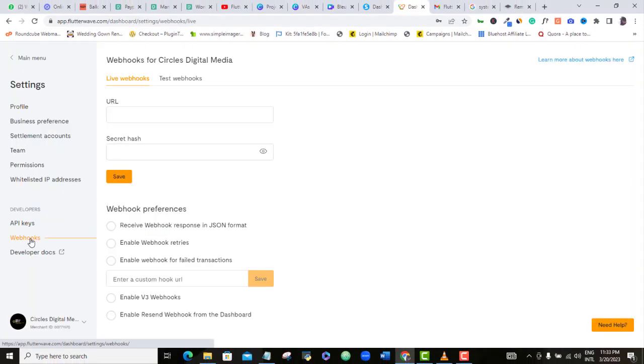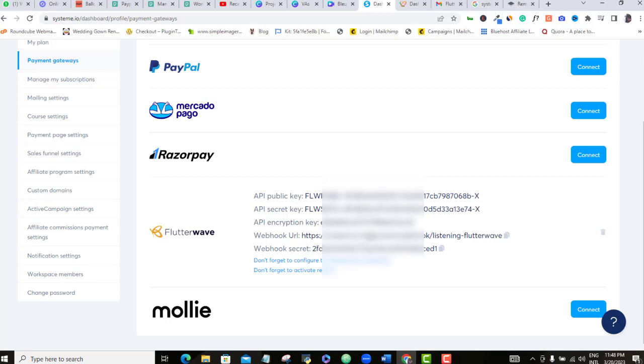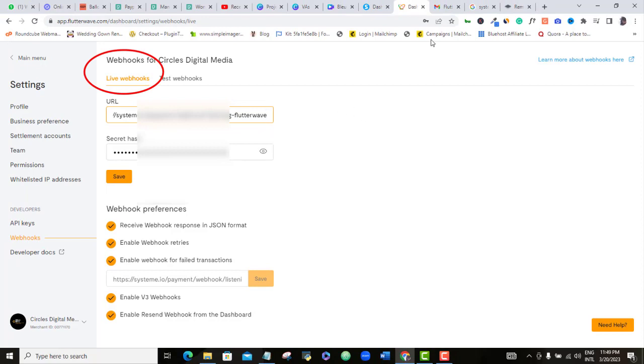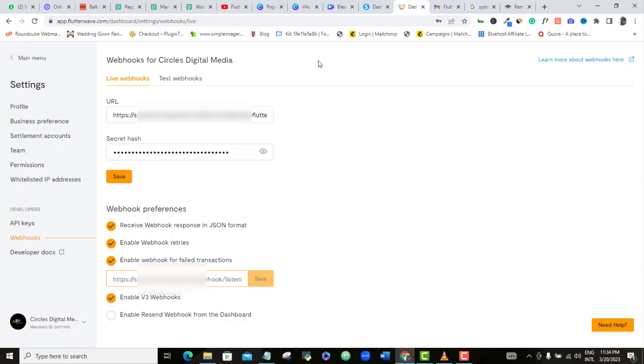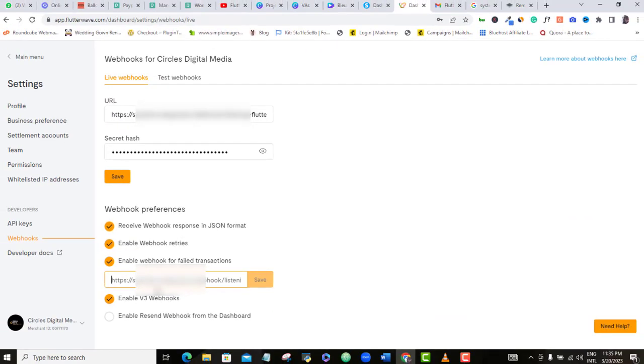Come back and copy the webhook URL, then paste it into the URL field in Flutterwave. Notice that I am on the Live Webhook tab — make sure that you are there also. Once done, click the Save button. Before leaving, make sure that all of these buttons are yellow-checked. Paste the webhook URL from Systeme.io and then save.